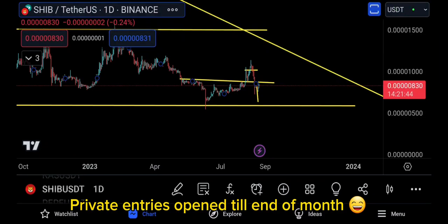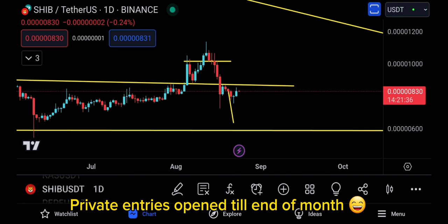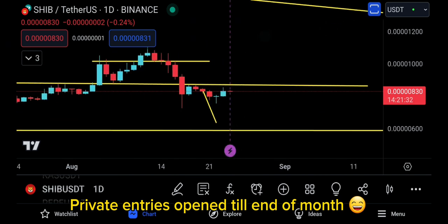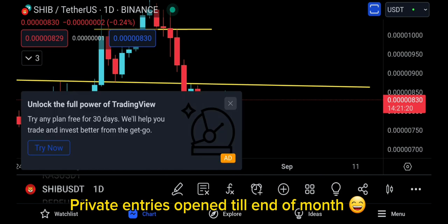Assalamu alaikum everyone and welcome to the SHIB update. Right now SHIB is pumping — just yesterday the pump already started to move to the upside. Don't forget that this was a dragonfly candle two days ago, and I still don't see SHIB doing something like this except it actually does that and moves up very quickly.